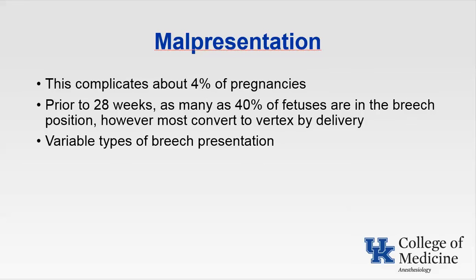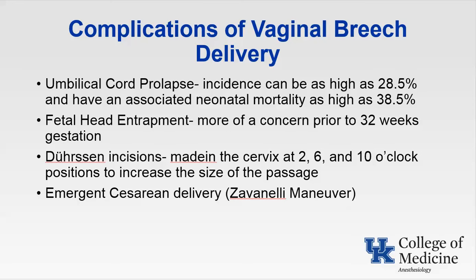Currently, 80 to 90% of breech deliveries occur by cesarean section. ACOG states that vaginal breech delivery may be reasonable in appropriately screened patients, but despite this statement, most are going to plan for cesarean section. Complications of vaginal breech delivery include umbilical cord prolapse, with an incidence as high as 28% and associated neonatal mortality as high as 38%. Conditions associated with higher incidence of cord prolapse include footling or complete breech, a small fetus, or multiparity. When umbilical cord prolapse occurs, emergency cesarean section is required to avoid neonatal asphyxia or death.